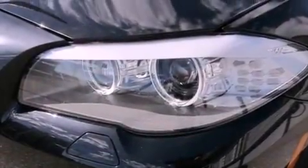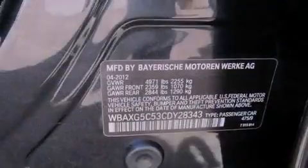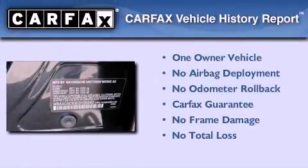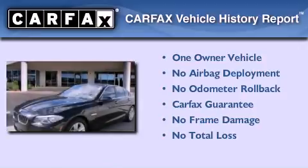With an EPA estimated rating of 34 miles per gallon on the highway, it's easy to see how you can save. This BMW has had only one owner, and it qualifies for the Carfax buyback guarantee.